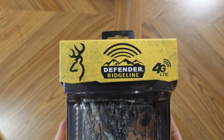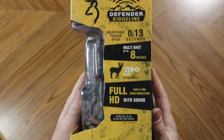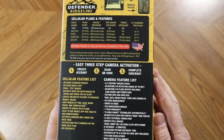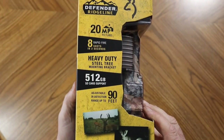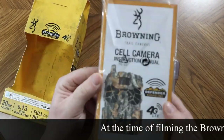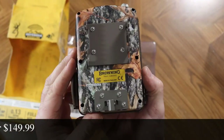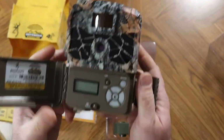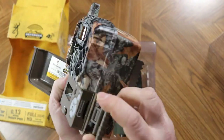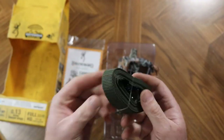Here are the four cameras in no particular order. First is the Browning Defender Ridgeline. This is a dual carrier cellular trail camera, which means it'll work on either AT&T or Verizon networks. It's advertised as 20 megapixel pictures and has full HD 1080p videos. This camera can operate on an SD card up to 512 gigs, has a heavy-duty steel tree mount, and can take eight rapid-fire shots in two seconds. The Browning also advertises zero-blur technology and has audio with its 1080p videos. The camera operates on 16 AA batteries and has an easy three-step camera activation.